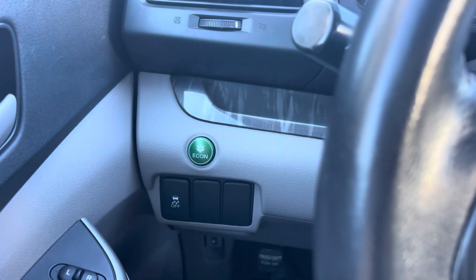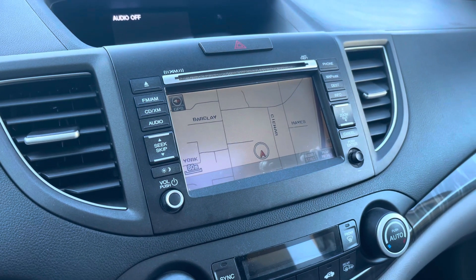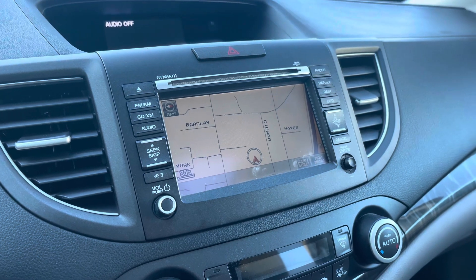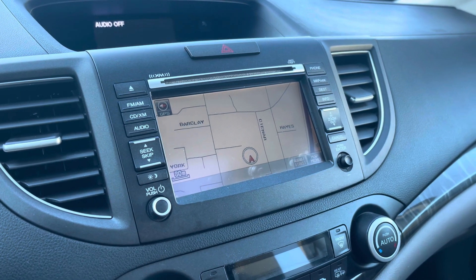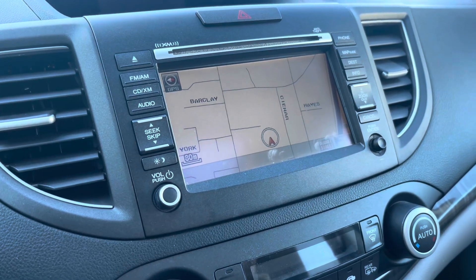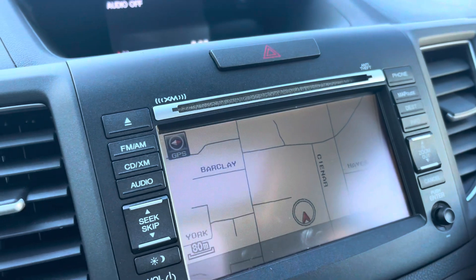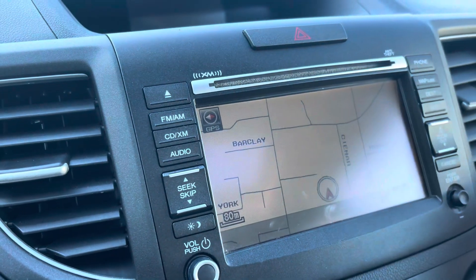To the left of the steering wheel, you have your econ button. Coming to the screen display, you do get navigation because it is a Touring — the top trim level for the 2013. It's built into the car, so you don't have to pay anything extra for it. You can pair your phone wirelessly through Bluetooth, and you can still use the radio or your CD player.